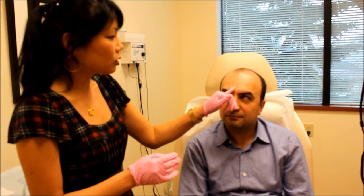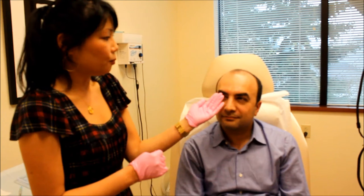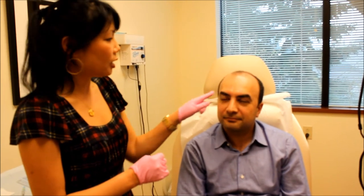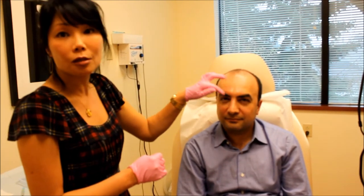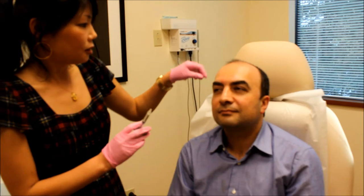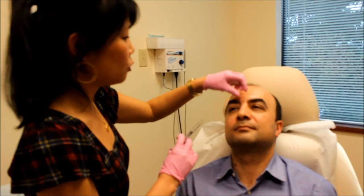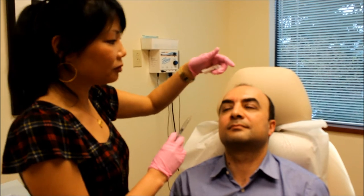Now we're just going to do a little bit of filler. I'm going to use a product called Juvederm to plump it back up. You'll notice his face is a little bit red because I just had some numbing cream on him — that's what's making his skin turn red. The cool thing with Juvederm is it lasts for a long time; it should last on its own for about 9 to 12 months.